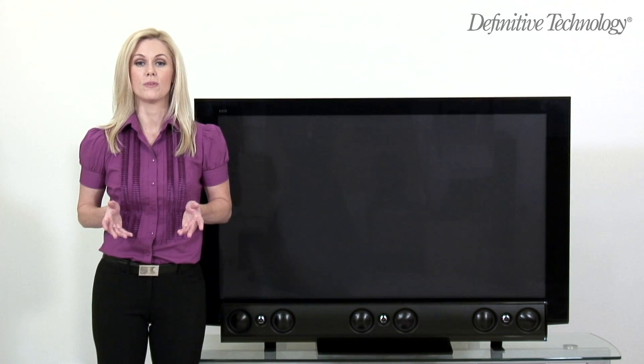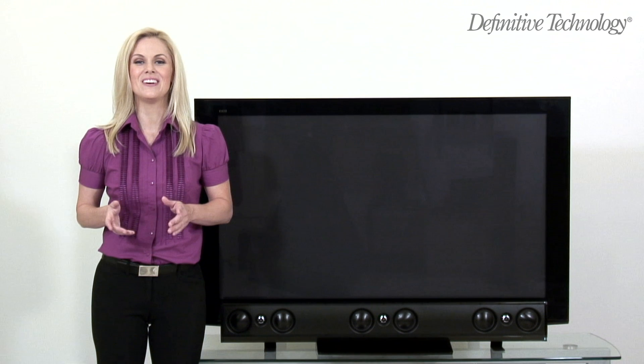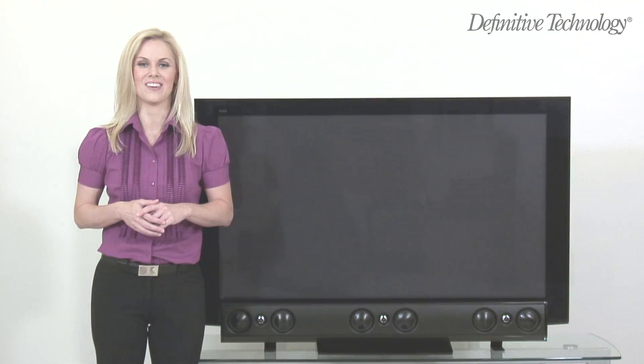For those listeners who prefer to use discrete surround speakers or forego rear-channel speakers entirely, Definitive offers the innovative XTR-SSA3.